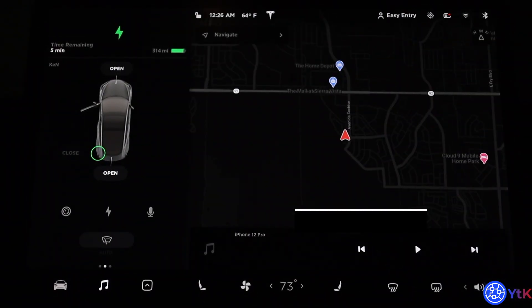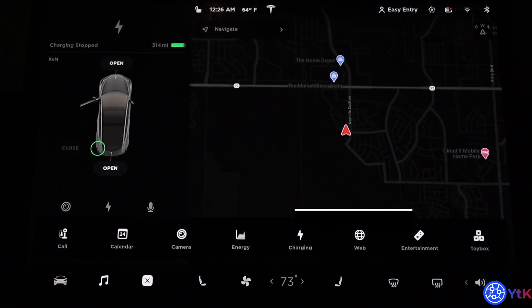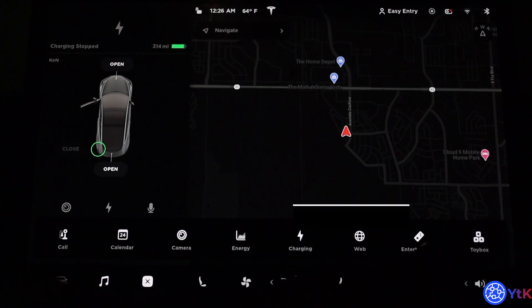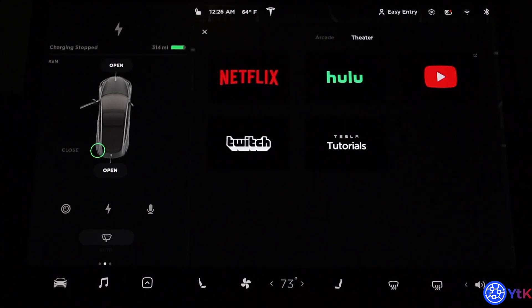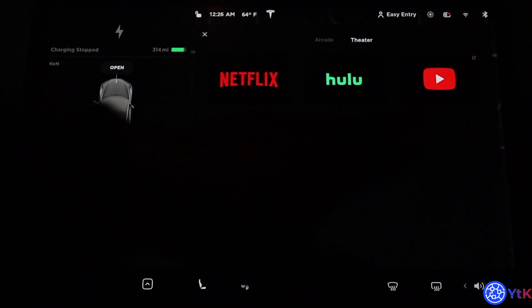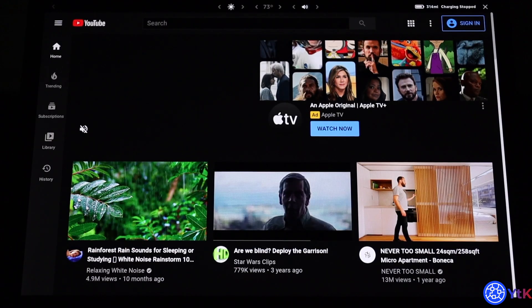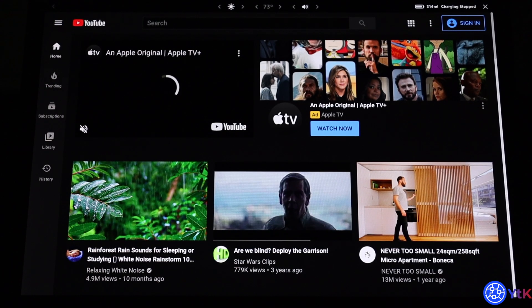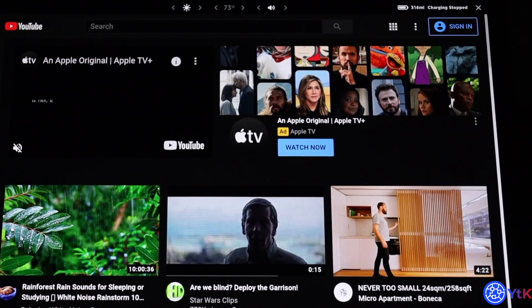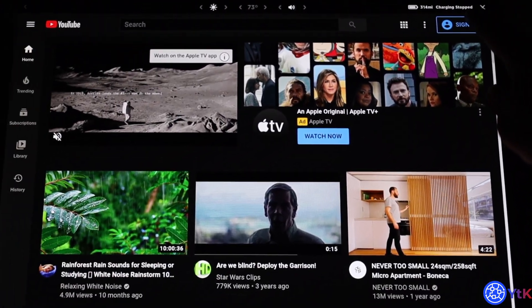So this is my Model 3 screen. What you're going to do first — I'll show you what I was going through. I went to Entertainment, and sorry it's really dark, I was doing it in my garage at night. Then I clicked on the YouTube app and it should load — I cut a couple pieces out of the video because it took forever to load. Then you see at the top right where it says Sign In, so I go to Sign In and get logged in.